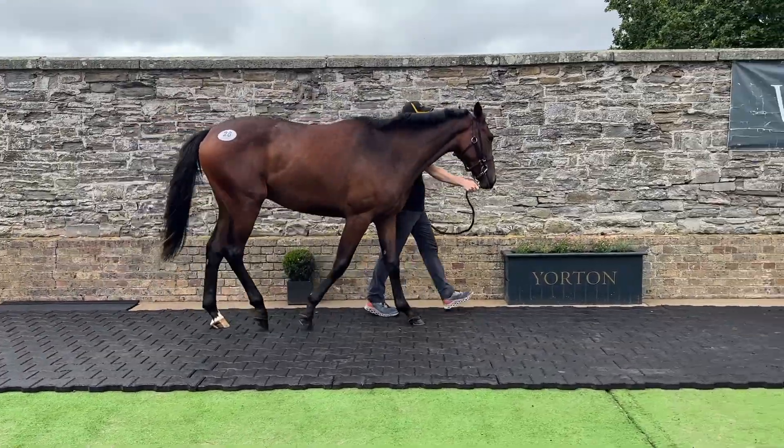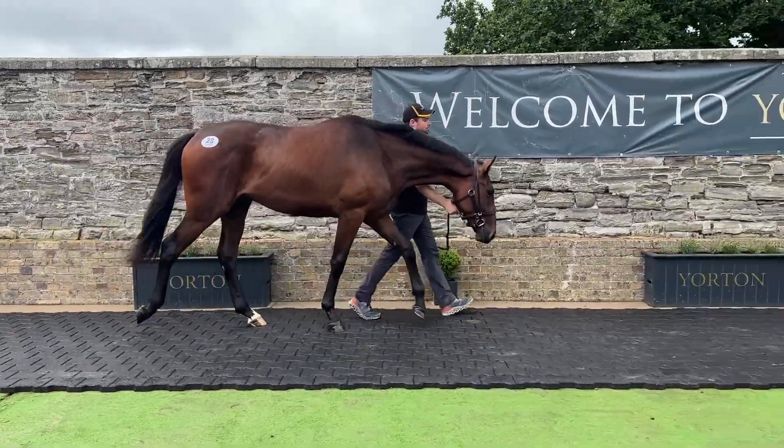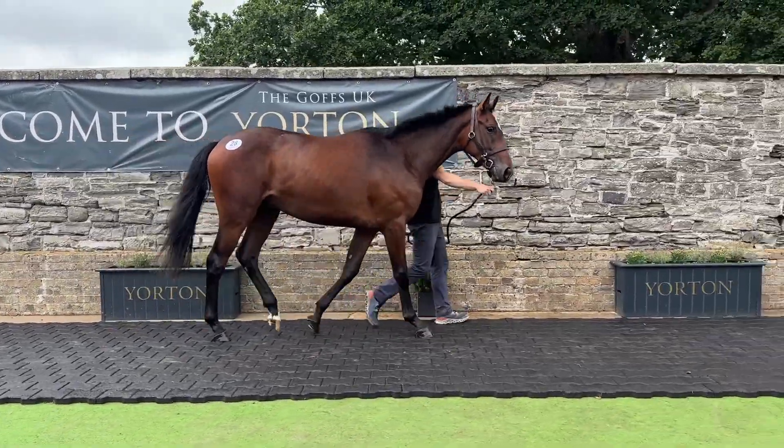His second dam is six runners, six winners, and his third dam is five runners, four winners.